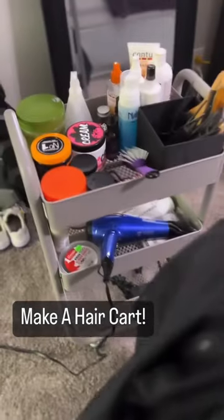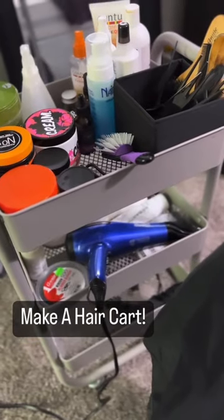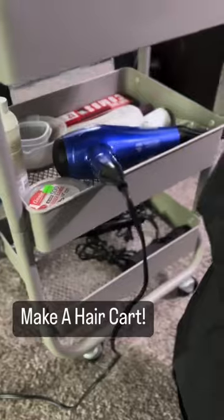I'm doing my daughter's hair right now, but I just put something together that I actually first saw on TikTok, so I'm not the originator, but I made a hair cart.